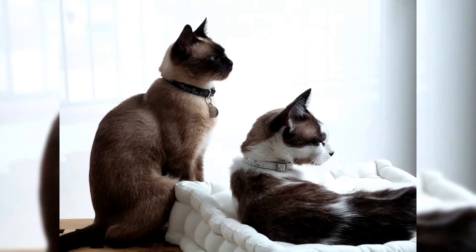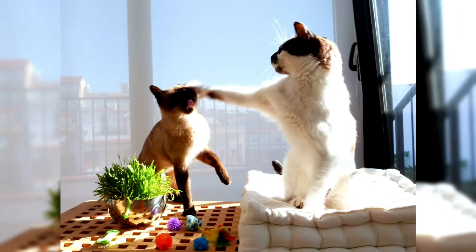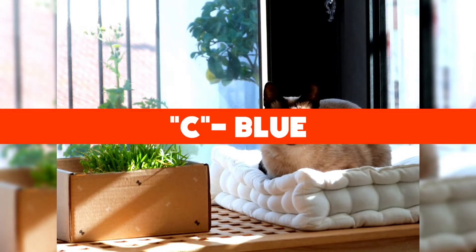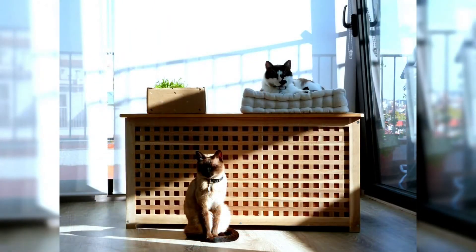Before we continue, how about a quick trivia? Snowshoe cats only have eyes in one color. What color are their eyes? A) Green, B) Brown, C) Blue. What do you think? Leave your answer in the comments below. We'll get back to the answer at the end of the video.